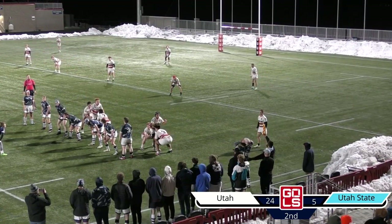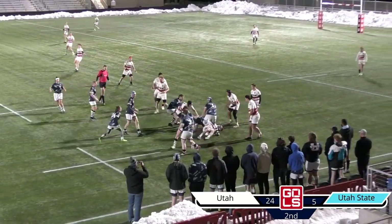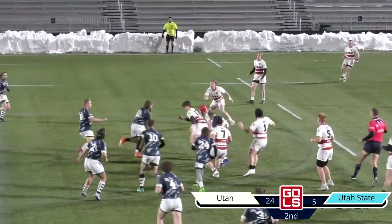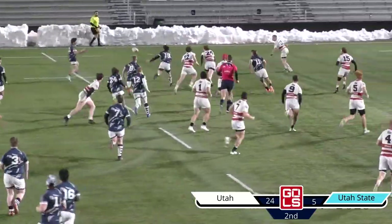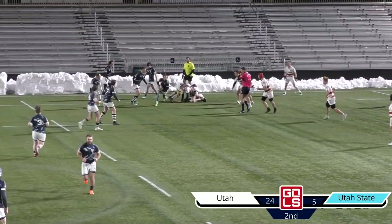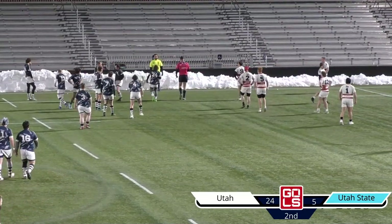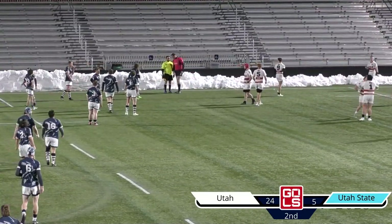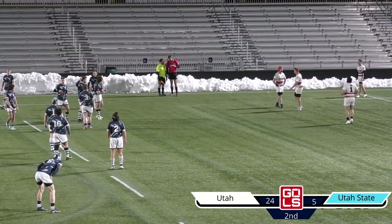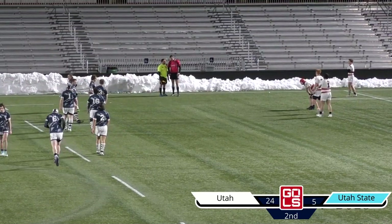Utah State now with a full line out — going into the front pod. Great defense by Utah to disrupt that and make it dirty. Utah State brings it down, reset. They go out to their backs to run that play set up off the line out. The center with a little fake, looping around the wing. Great little play there by the fullback — feeds it out wide, good draw and pass. Unfortunately the ball goes to ground, but no knock-on. Ref is playing advantage as he double blows the whistle. Looks like he might have another talking to — or wants to talk to his assistant referee. Didn't see something he liked. Utah State coming out with some fire in the second half, Utah seems to be on the back foot.